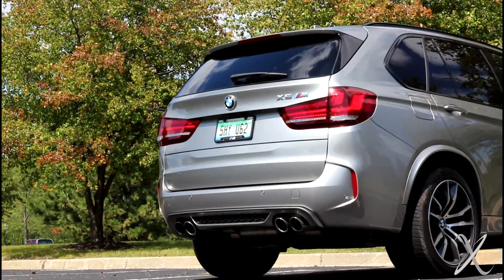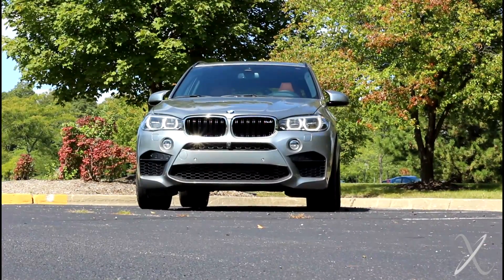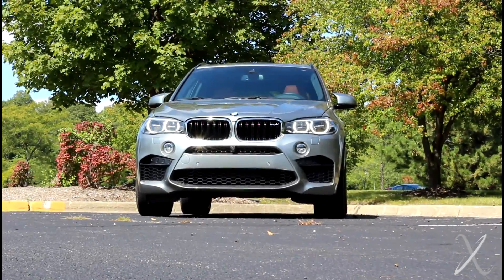If someone's deciding between the X5 M, Cayenne, AMG, or Range Rover, it depends on how specialized you want to be. If you want an SUV that goes fast and handles well, the X5 M is a solid choice. If you want your SUV to just be an SUV, a Range Rover makes more sense. If you want a brutal, primitive truck, look at a G-Wagon — though the handling comparison is not flattering for the G.